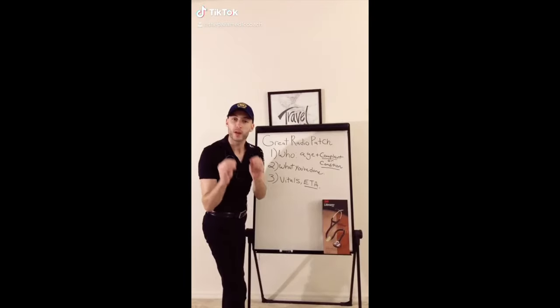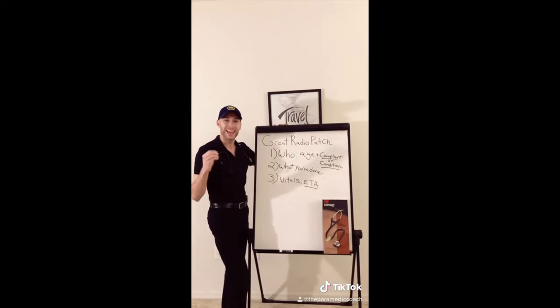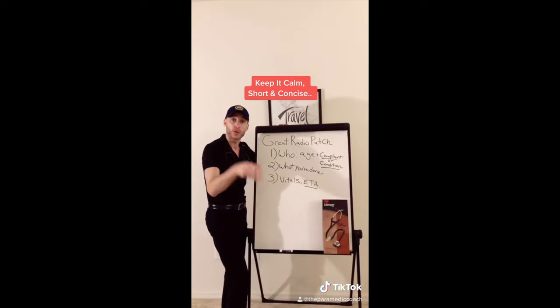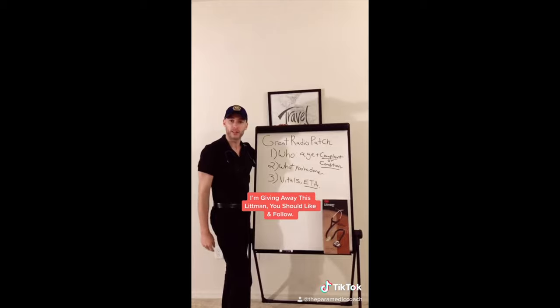Here's how to make a great radio patch to the hospital. Step one is the who: the age, complaint, or present condition. Number two is what you've done. Number three: vitals and ETA.